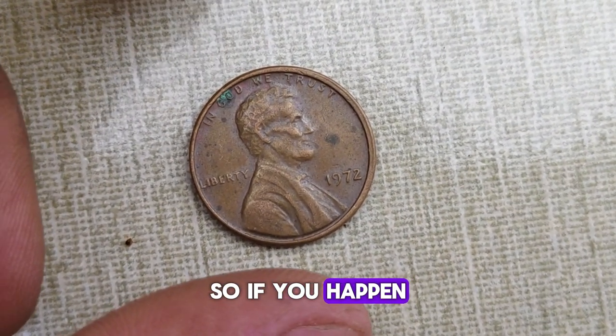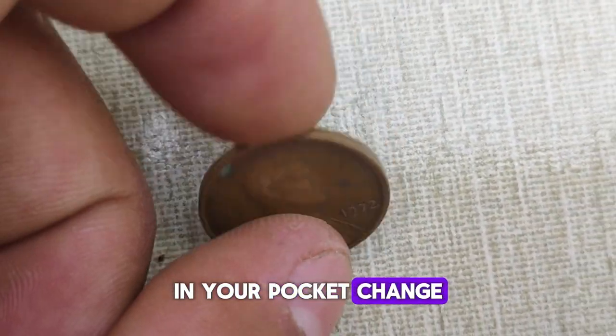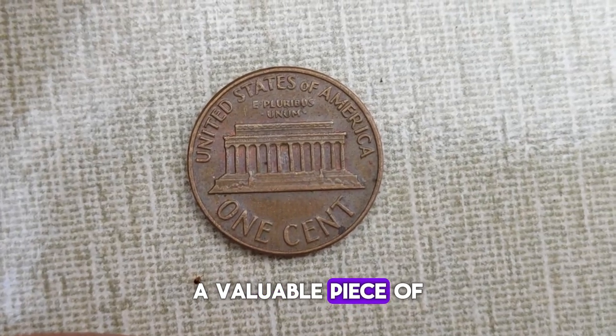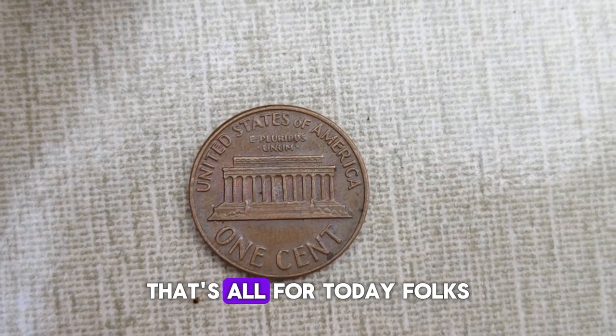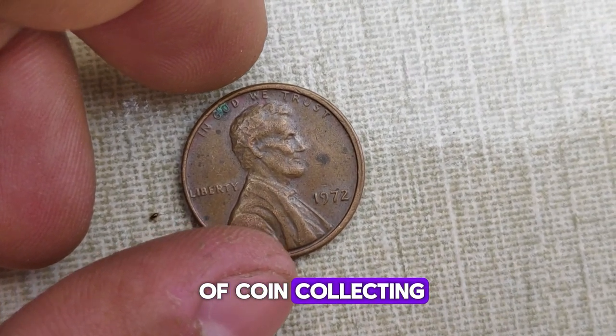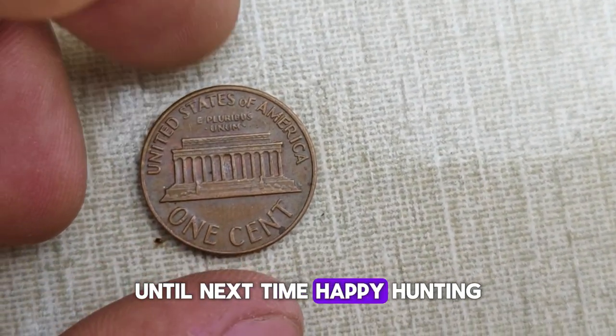So if you happen to stumble upon a 1972 penny in your pocket change, be sure to take a closer look. You might just be holding a valuable piece of American history. That's all for today, folks. Thanks for joining me on this journey through the captivating world of coin collecting. Until next time, happy hunting!